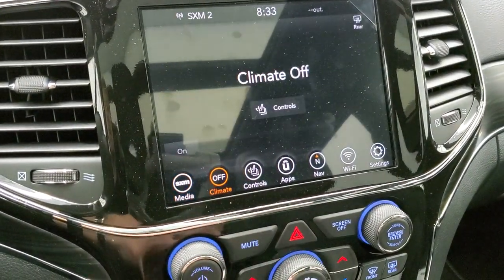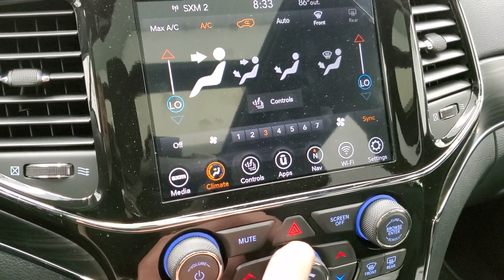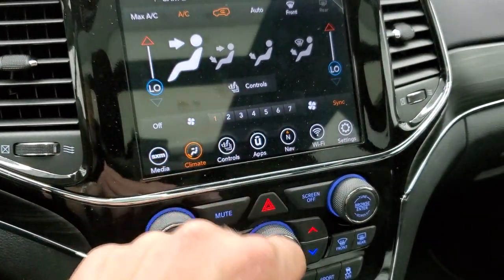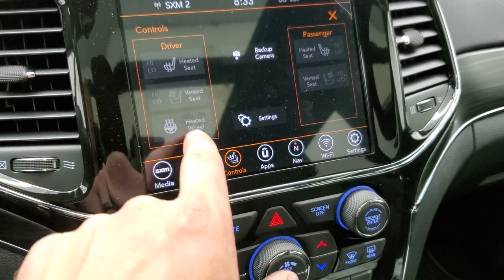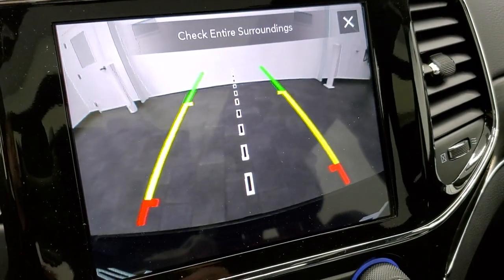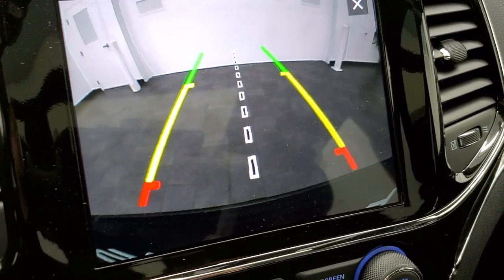You also have your climate control — if I turn the vehicle completely on, you have that climate control right there. You can do it with knobs or with the touchscreen, it's all personal preference. Here are your heated seats, cooled seats, heated steering wheel buttons, and then your backup camera. Those are dynamic grid lines, meaning they're going to turn as you turn the steering wheel.